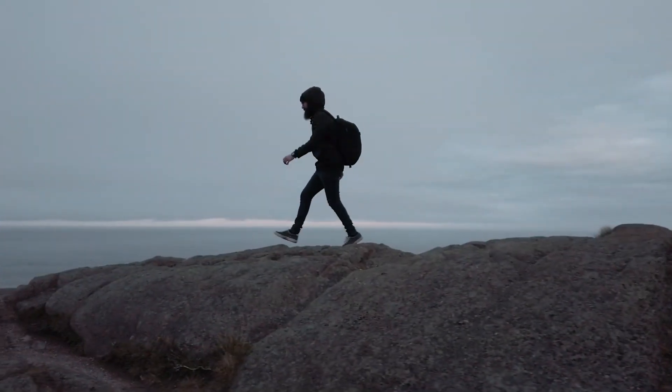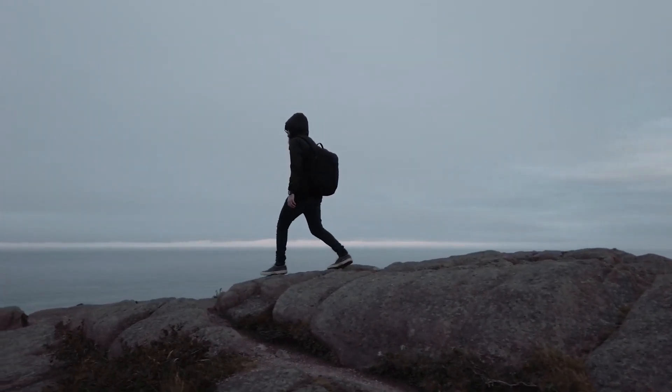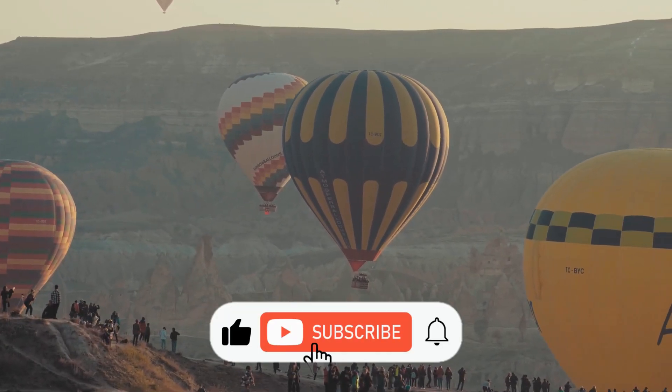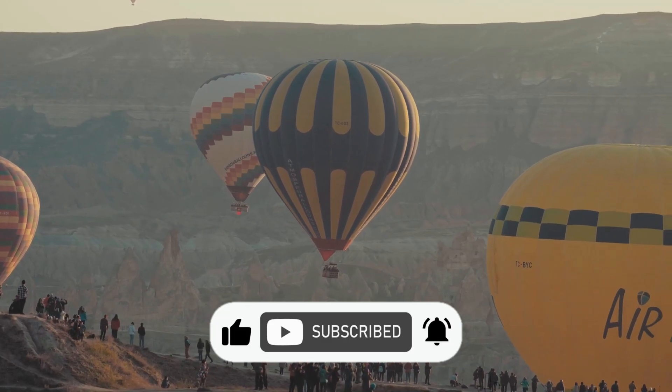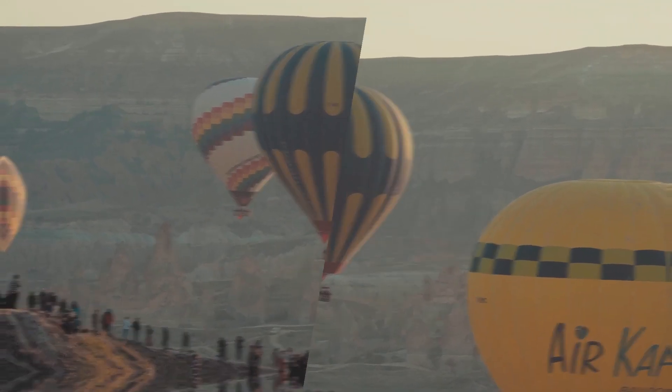Thank you for joining us on this incredible expedition! If you found this exploration as mind-boggling as we did, don't forget to like, subscribe, and share this video. Until next time — keep exploring the marvels of our world!